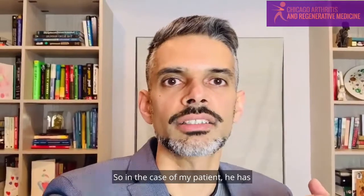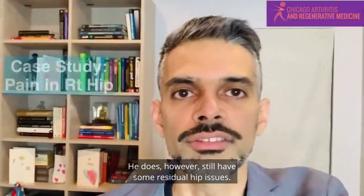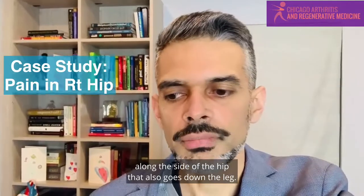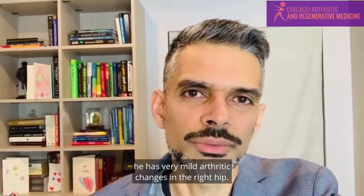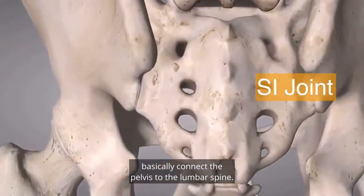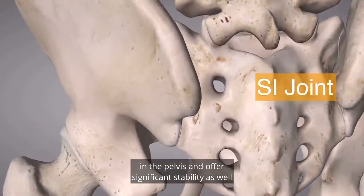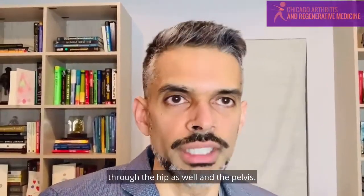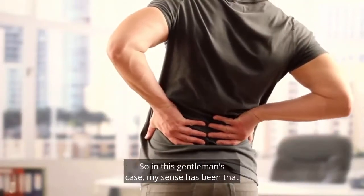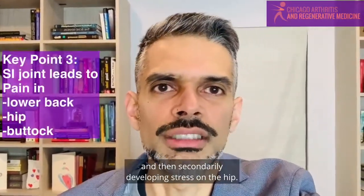In the case of my patient, he has ankylosing spondylitis. In general, he's doing quite well with overall control of his condition with medication. He does, however, still have some residual hip issues — pain in the right hip along the side that also goes down the leg. On his imaging, he has very mild arthritic changes in the right hip. Most importantly, he has a fused SI joint on both sides. The sacroiliac joint connects the pelvis to the lumbar spine and is a key support in the pelvis, offering significant stability and offloading a lot of stress that goes through the hip and pelvis. If somebody has a fused SI joint, they're prone to not only lower back pain but also hip pain. My sense is that a lot of his pain is actually coming from his SI joint being fused and then secondarily developing stress on the hip.